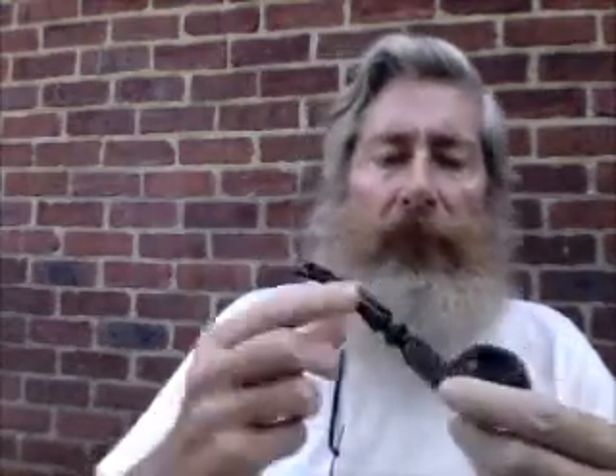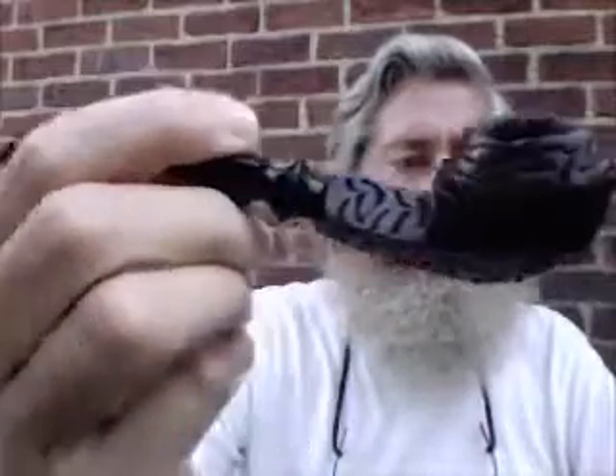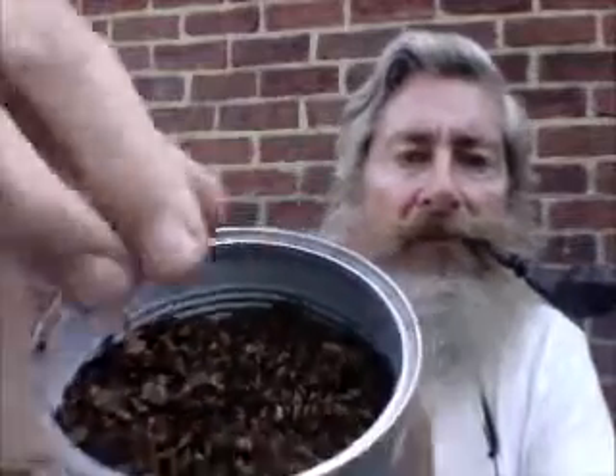Good morning YouTube, grandpa Cavendish here. I'm smoking a Cordobent Bulldog GDB, and in it I'm smoking my own version of haunted bookshop — I made this up myself.